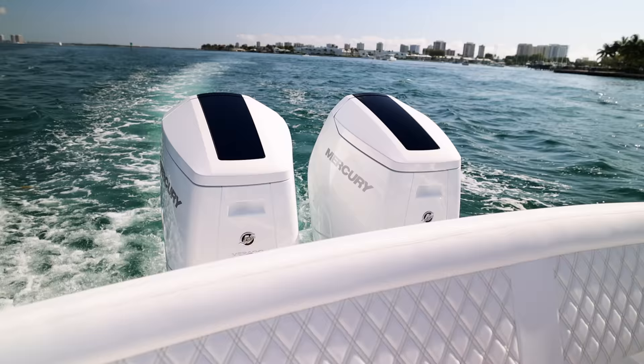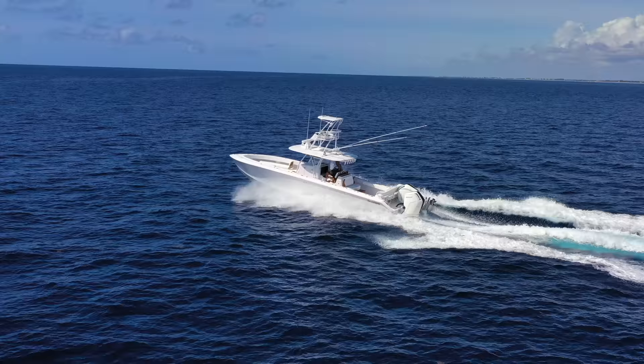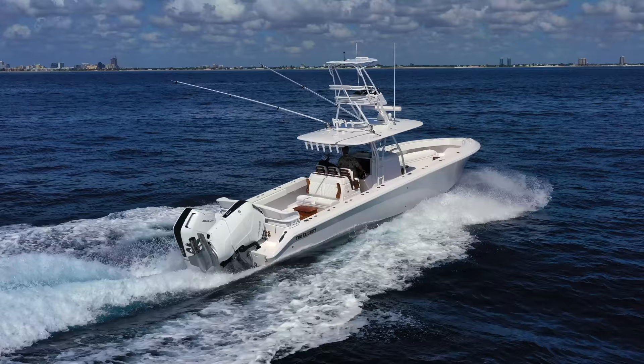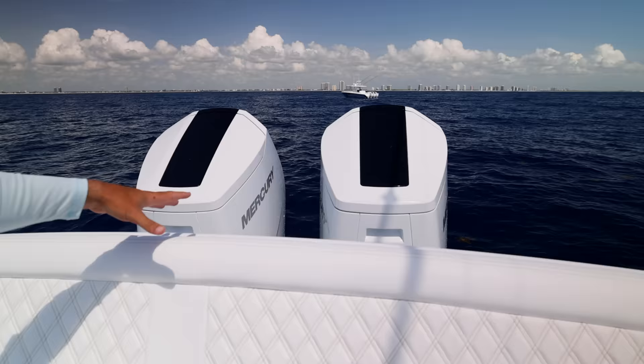Let's go ahead and walk through this beautiful 41 Bahama. The focal point of this one in particular is the twin V12 600 Corrado outboards, which incredibly push this 41-foot, 11-foot beam Bahama close to 60 miles an hour. We also did some tests running with a single outboard — you can actually do 30 to 35 miles an hour with a single outboard, and it pushes it incredibly well.